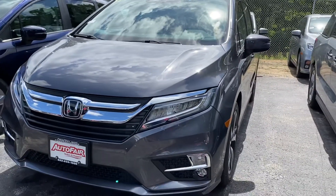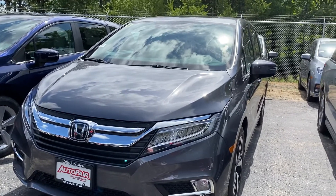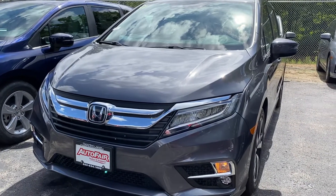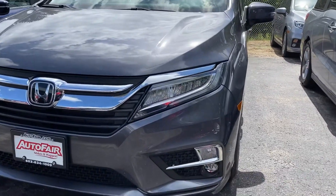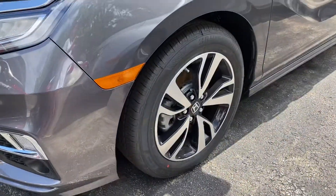Hi Stacy and Ryan, it's Debbie from Auto Fair Honda. This is the 2020 modern steel with gray interior Odyssey Elite that you are thinking about. I'm gonna do a quick walk around and show you a few of the features: LED lights in the front, fog lights, and the Elite wheels.